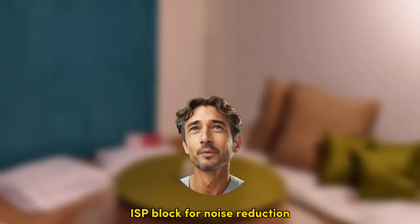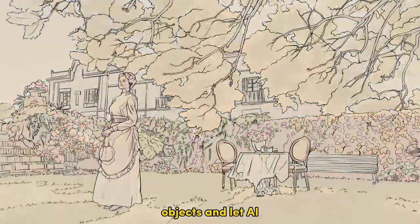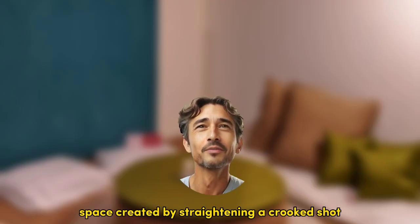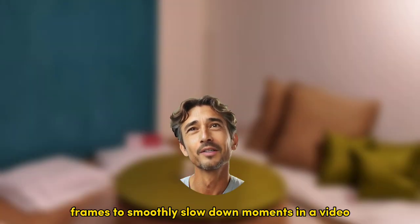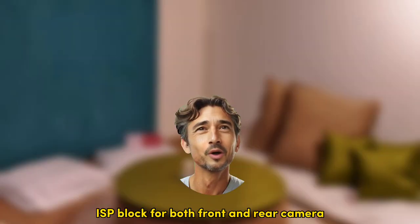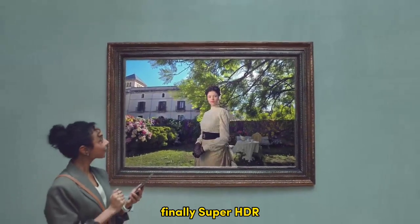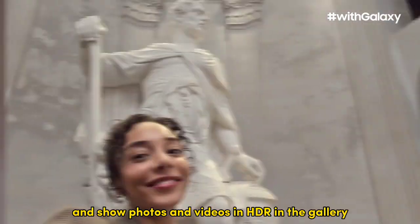Back to AI. New this year is the ProVisual Engine and a dedicated ISP block for noise reduction. The ProVisual Engine is a collection of AI-powered tools. You can erase objects and let AI fill in the empty space with Generative Edit. It can also fill empty space created by straightening a crooked shot. Instant Slow-Mo can generate additional frames to smoothly slow down moments in a video. Nightography has been upgraded thanks to better optical image stabilization angle and enhanced handshake compensation. Super HDR will show an HDR preview in the camera app's viewfinder before you've taken the photo and show photos and videos in HDR in the gallery.